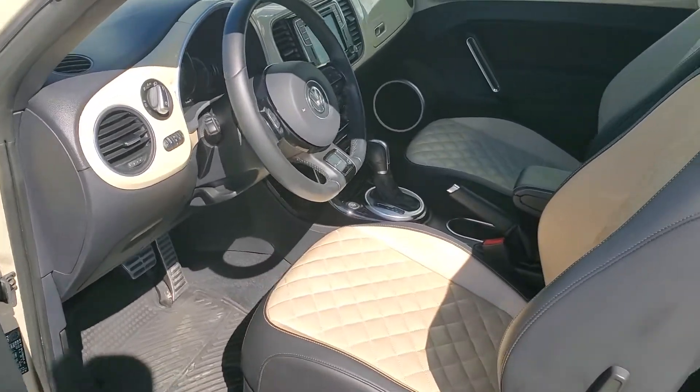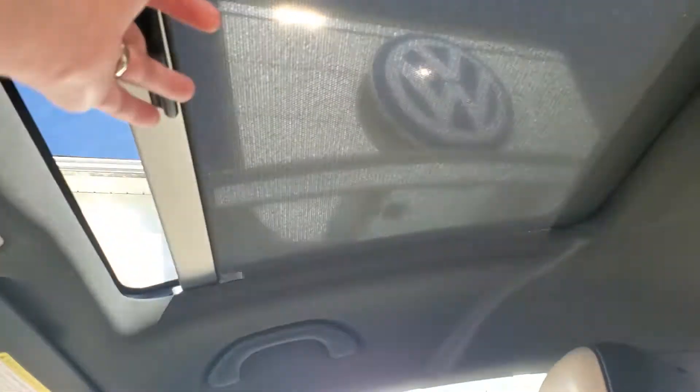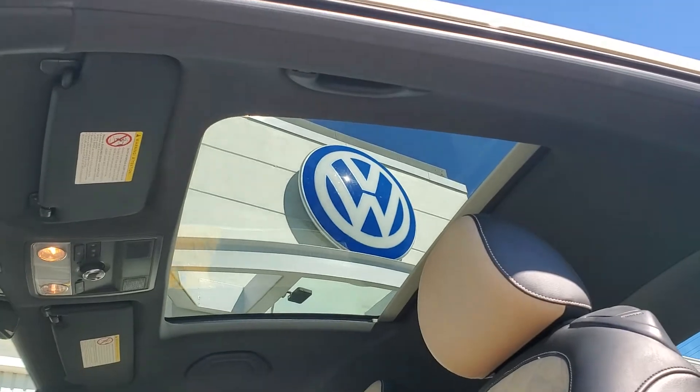It has push button start, leather interior, and a panoramic sunroof. Let's go ahead and open the sunroof up — really large sunroof in this car.